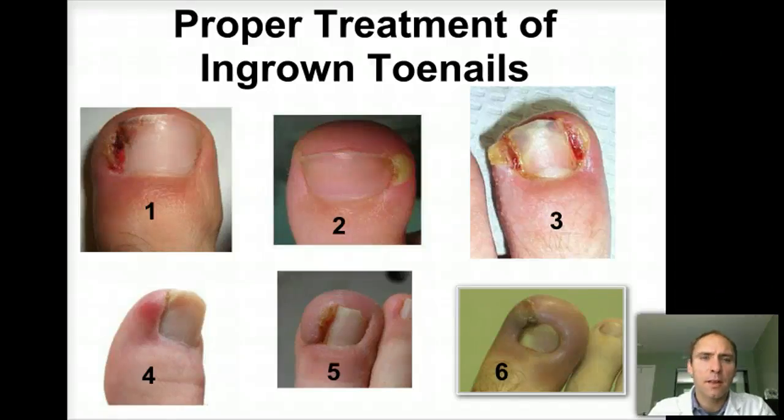Hi, this is Dr. Donald Pelto. I want to talk to you about proper treatment for ingrown toenails. This is a question that I get all the time by many patients, but as well at nail salons — they want to know how to properly treat ingrown toenails. So what we're going to do today is look at six different examples of ingrown toenails.